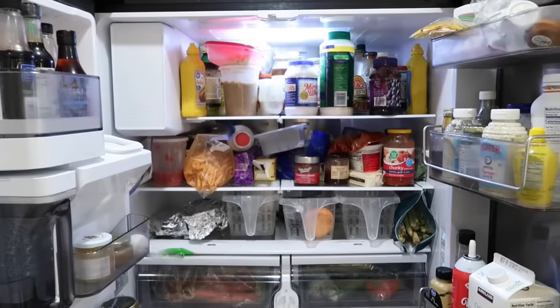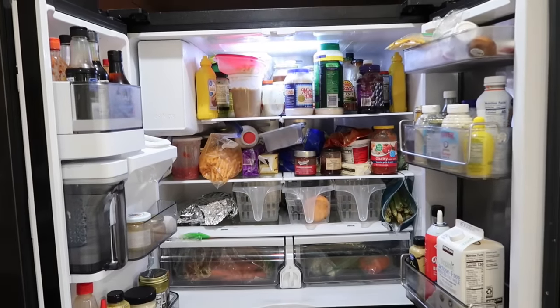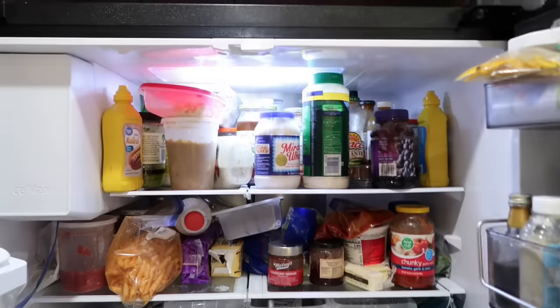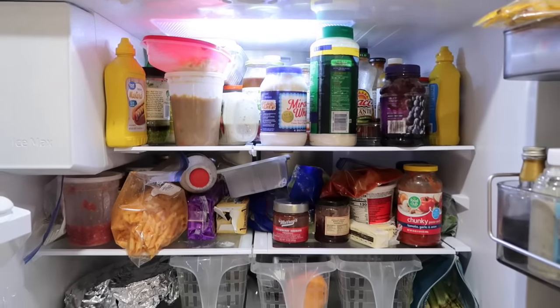Are you ready? Apron's on. Let's go. First, empty and clean the inside of your fridge. I do this every year before the holidays, and with us heading out of town I definitely need to clean this up before we leave.